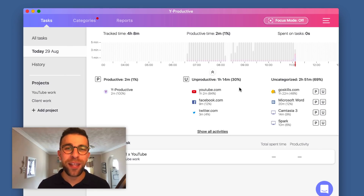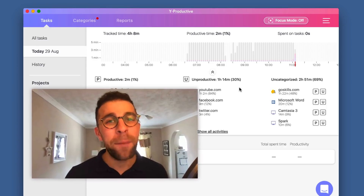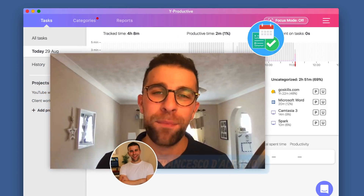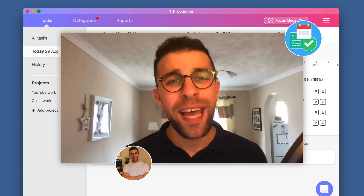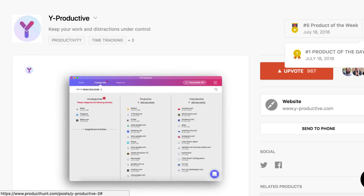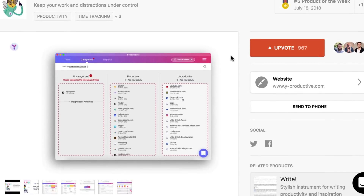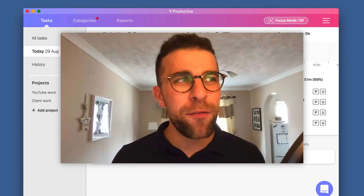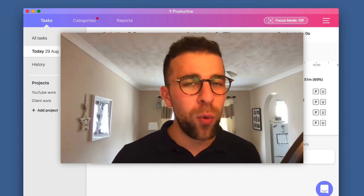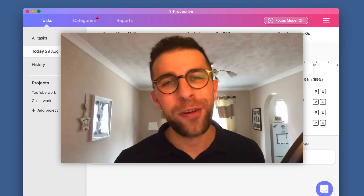Hello everyone, welcome back to another video. It is your host Francesco D'Alessio and welcome back to the Keep Productive YouTube channel. Today we are reviewing an application called Any Productive. I discovered it on Product Hunt a few months ago — it got Product of the Day — and it quite interested me mainly because it's one of the applications that looks rather attractive.